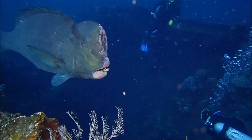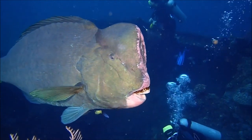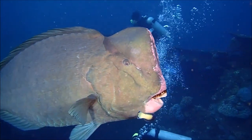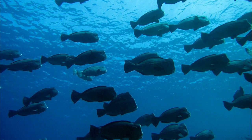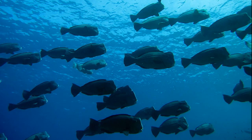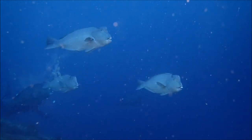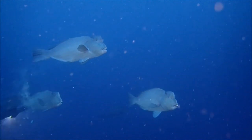With the potential to grow about four feet long, the humphead parrotfish is the largest species of parrotfish. These grazers were once plentiful throughout the tropical and subtropical reefs of the Indo-Pacific and the Red Sea. Now, due to years of overfishing, they are only common in protected and very remote areas.